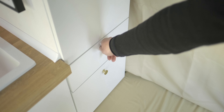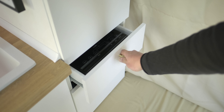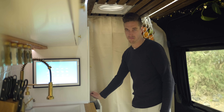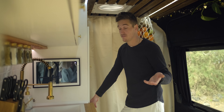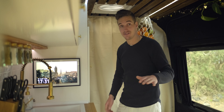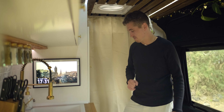Unten drunter kommt eine Schublade mit unserem Induktionskochfeld, das bis zu 2000 Watt kann. Damit sind wir bisher super zufrieden – man kann in 100er-Schritten einstellen, wir kochen meistens zwischen 600 und 1200 Watt, das reicht völlig aus. Da unser System bis zu 2500 Watt kann, haben wir keine Probleme. Welches Elektriksystem, wie viel Leistung, Solar und so weiter wir haben, kommt gleich noch im Bereich Elektrik.